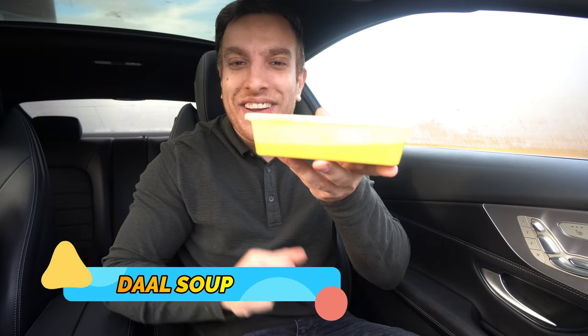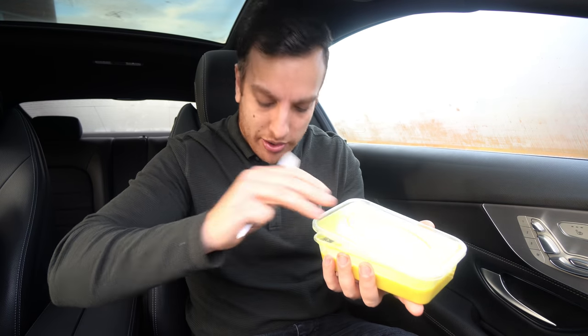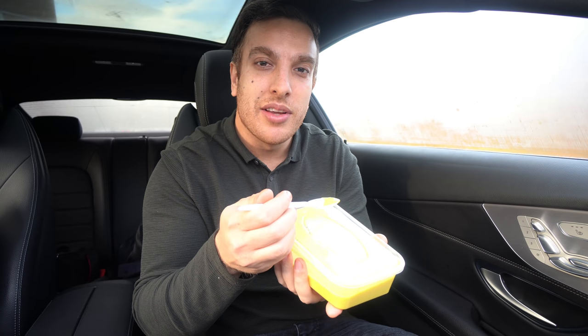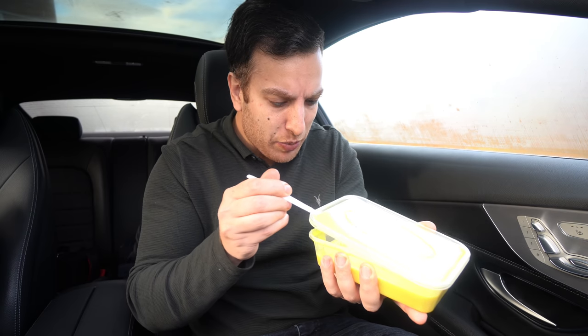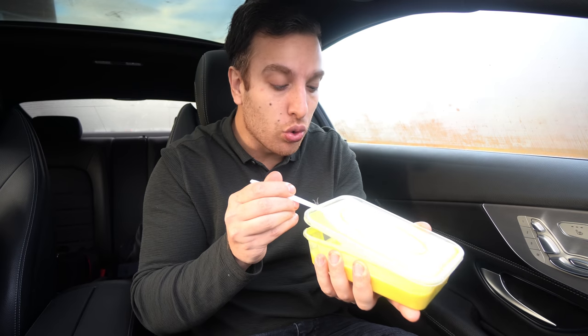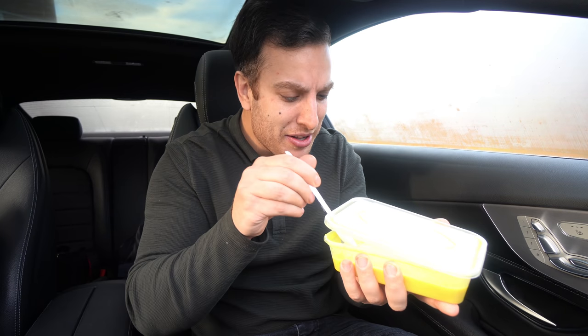And this may be the first biryani I've ever liked. Moving on to the dal soup — I need to be careful not to spill in the car. I've never had dal soup before, but I imagine they grind the dal, cook it in water, reduce it and blend it. It tastes like a concentrated dal — smooth texture, not bitty at all. That's actually really unique. I'd love to dip a roti in it. It tastes exactly like dal but in soup form — that's delicious.